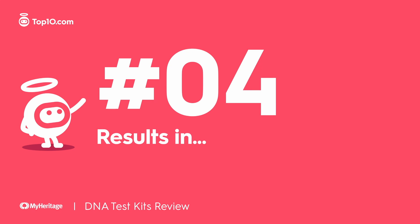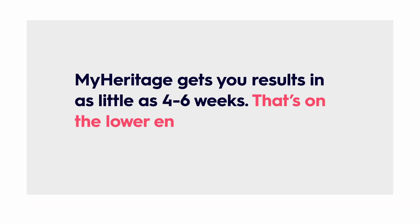MyHeritage gets your results in as little as four to six weeks. That's on the lower end of the industry average, with many places taking six to eight weeks and some even taking up to 12 weeks to get your results back to you.